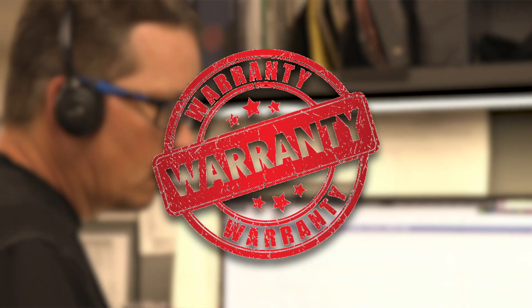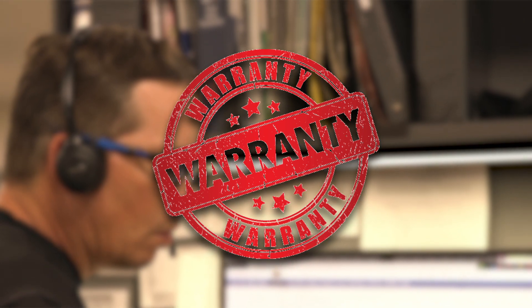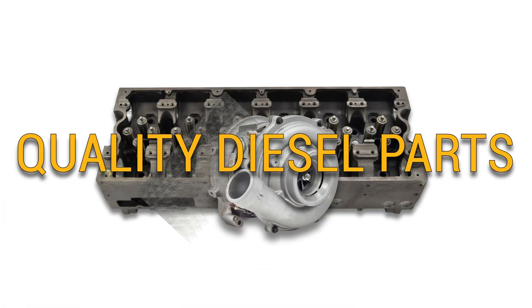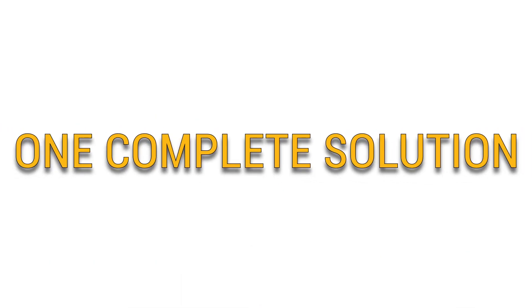Backed by a one-year warranty and expert advice from our ASC certified technicians. Connect with Highway & Heavy Parts for industry leading technical expertise, quality diesel parts, and fast shipping, providing you with one complete solution.